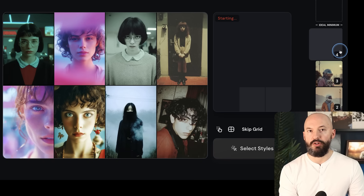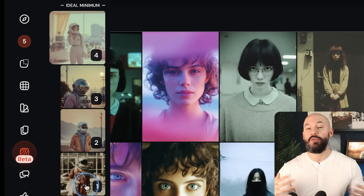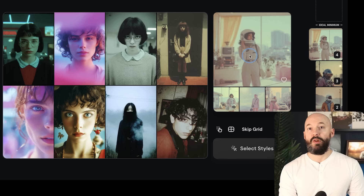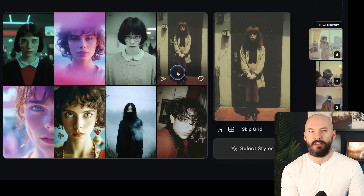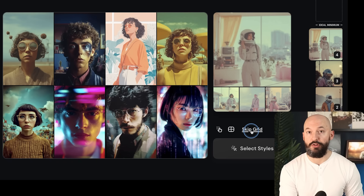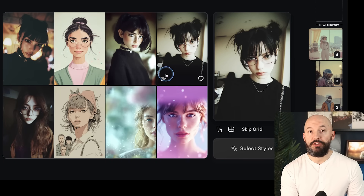Now we're at the fourth iteration, and over on the left side we've created five different prompts. All of these styles are now on our create page. You're basically creating a new style code every time. Let's finish this process. I should also mention there's a Skip Grid button — it'll give us a brand new grid of styles. Let's click it a couple of times.